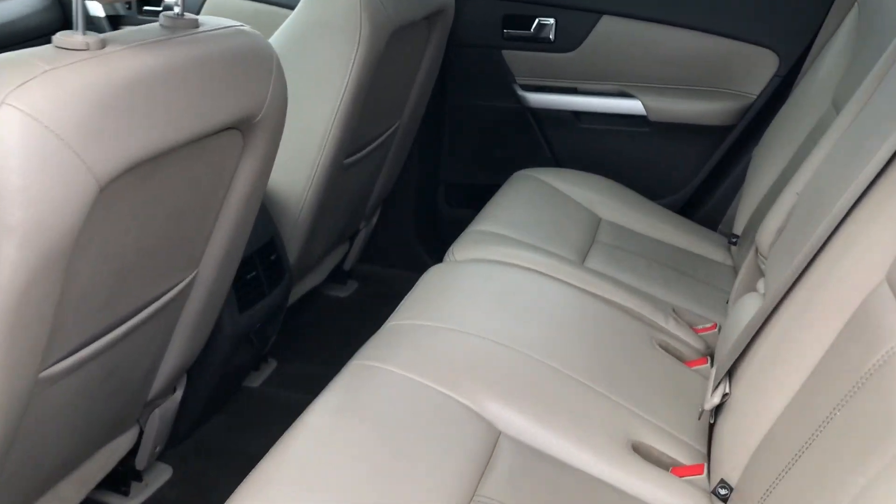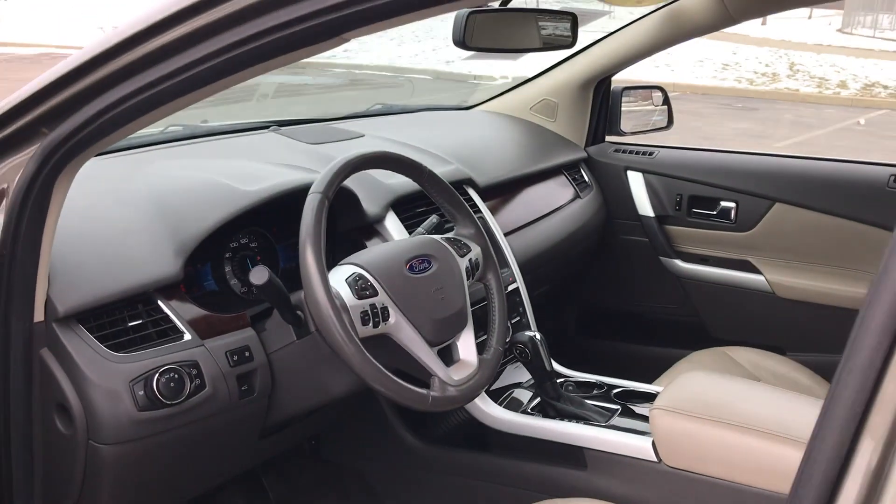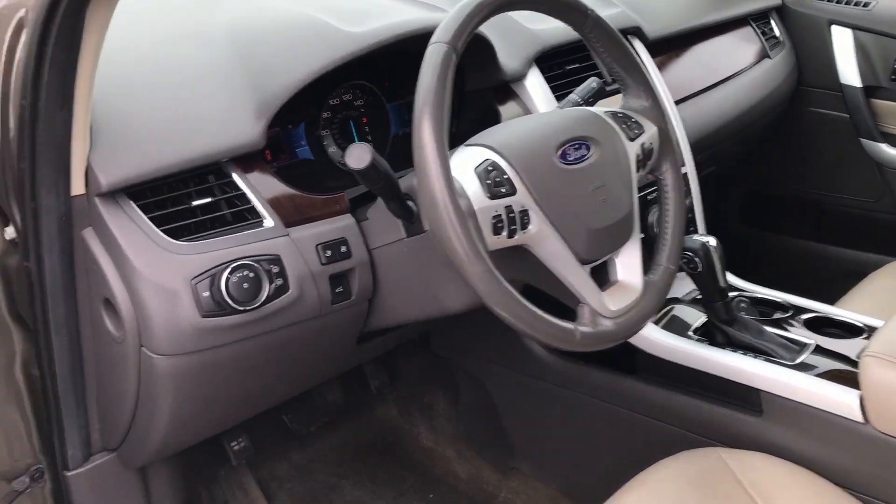Leather interior — the back seat looks like it's brand new. You have a rear moonroof and then the large panoramic Vista roof in the front. Moving to the front, spacious interior with leather and wood grain accents.